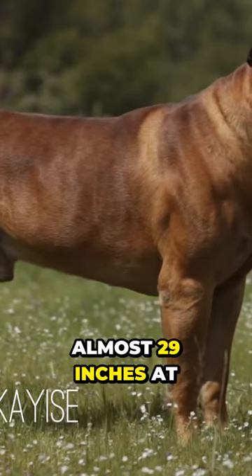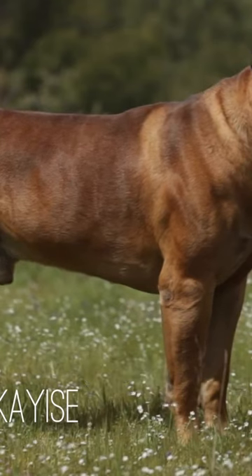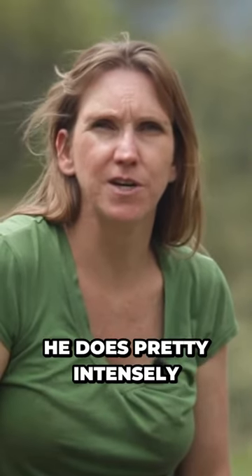He is almost 29 inches at the shoulder and he's between 145 and 150. He is a therapy certified dog. He loves therapy visits, but he's also incredibly intense. So anything that Boo does, he does pretty intensely.